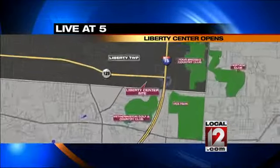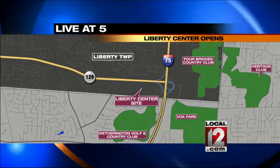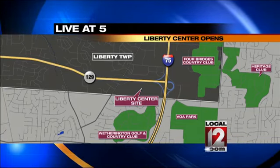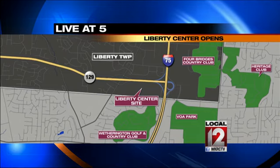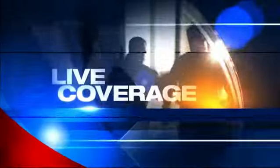After years of delays, the new outdoor mall included in a major new mixed-use development opens its doors to the public today. It's a $350 million Liberty Center that sits on 64 acres at the I-75 and State Route 129 interchange in Liberty Township. Local 12's Brandon Orr is there and joins us live with what shoppers will find.